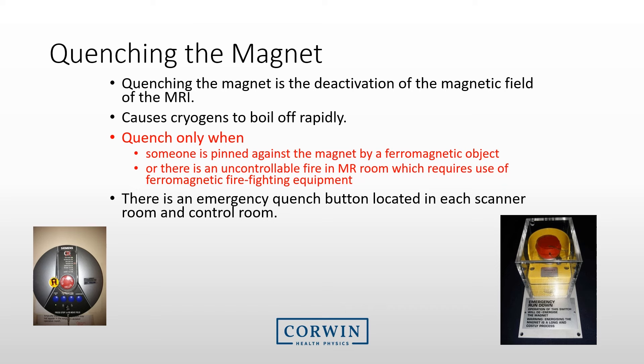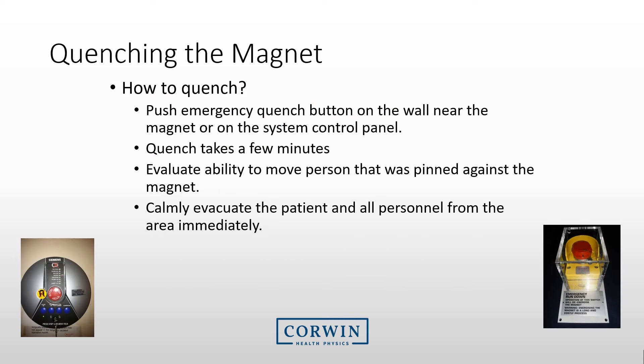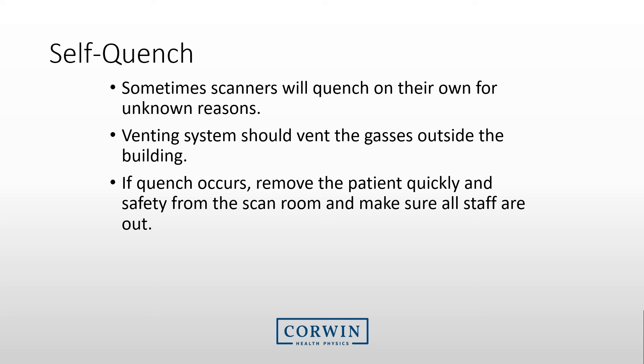Do not quench the magnet for a minor concern, as it is costly to get the magnet back up. If you do hit the button, cryogens will vent from the top of the magnet, which can cause freeze burns. If the gases do not vent, the room may over-pressurize — there are typically backup vents to ensure doors can open. This cryogen vapor can cause asphyxiation, frostbite, or other injuries. To quench, push the button, evaluate the ability to move the person pinned against the magnet, and calmly evacuate the patient and all personnel from the area immediately. Sometimes scanners quench spontaneously — if this occurs, remove the patient and make sure all staff are out of the MRI room.